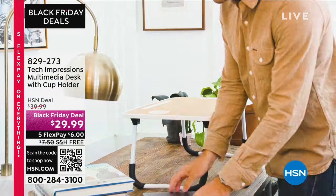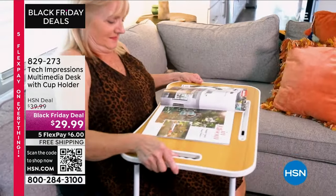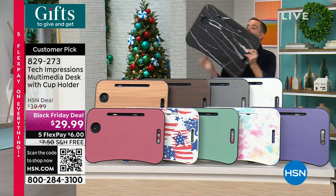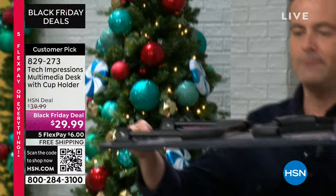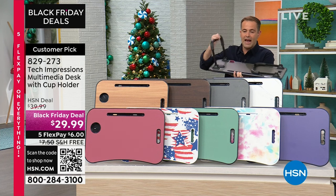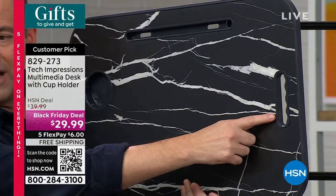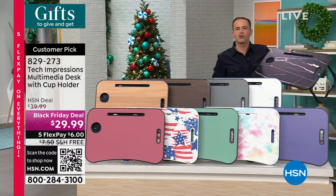I will talk your ear off about the Tech Impressions Multimedia Desk with Cup Holder. I have seen so many different multimedia desks — some made of metal, some with complicated pivots and angles. This is the best one I've ever seen. I've had it as a host pick a couple of times. First of all, it comes fully assembled. So when it comes in the box it comes just like that — that's the black marble. On the bottom you've got soft corners. You lift it out and when you flip it over, you've got a slot for your phone or tablet, a drinks area, and a helper handle at the side so you can carry it. The best TV dinner tray you will ever buy.